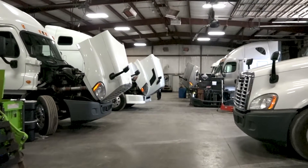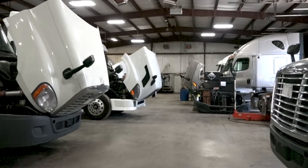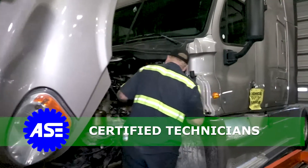If repairs are warranted at any time, Vector's location has an on-site repair facility, well-furnished with OEM parts and ASE-certified technicians to get things back into shape.